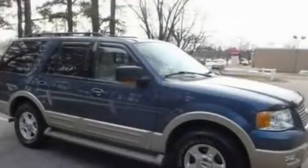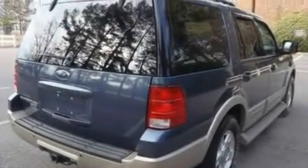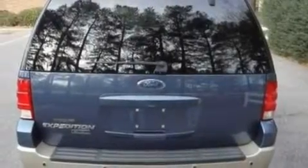Its top features and packages include power-adjustable driver pedals, memory settings for the driver seat's positions so you can recall your favorite position with the push of one button, cruise control, and seven intelligently positioned speakers.